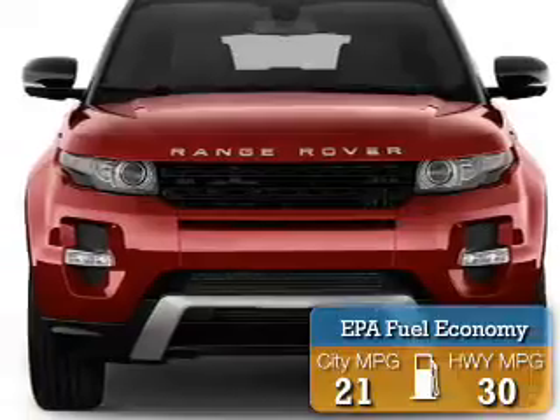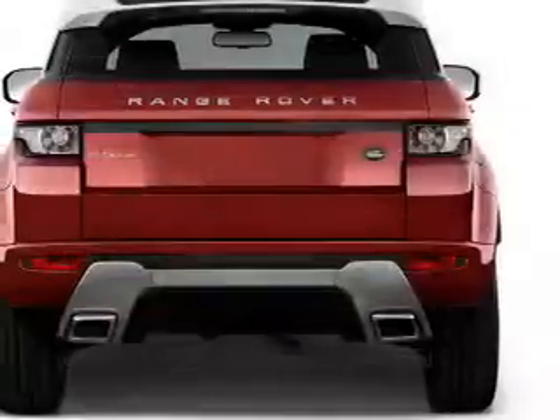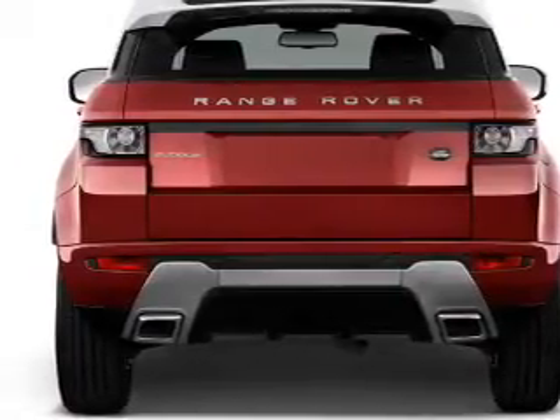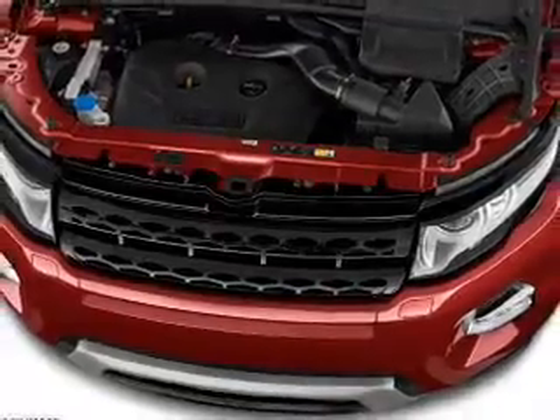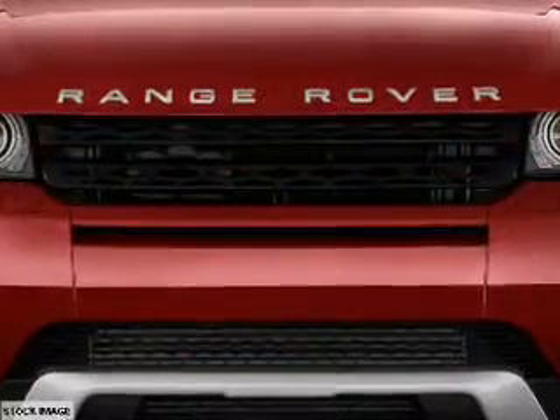Great fuel efficiency saves you money by requiring fewer trips to the gas station. The features include a panoramic sunroof, auto-dimming mirrors, a spoiler, an alarm system, power lift gate, rain-sensing wipers, independent suspension, brake assist, traction control, and stability control.